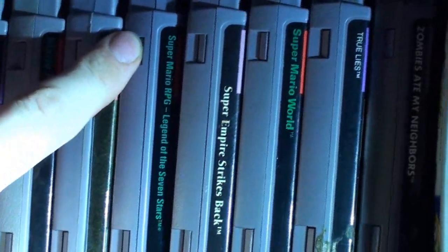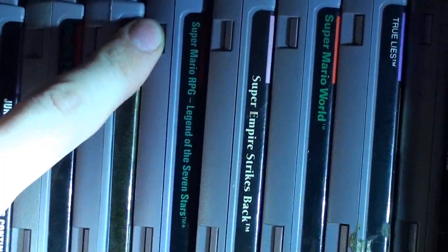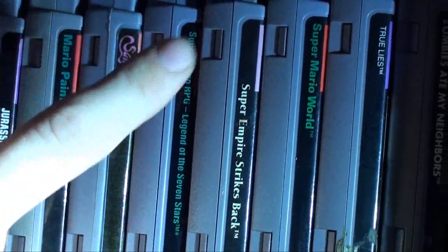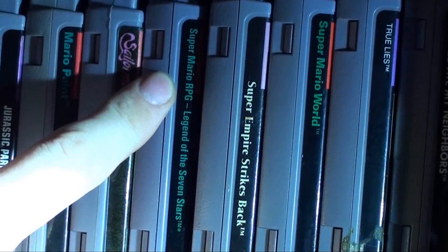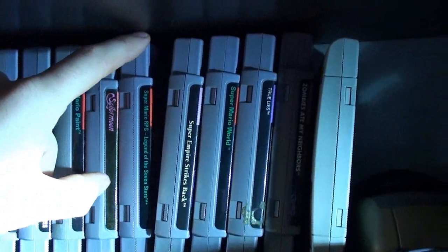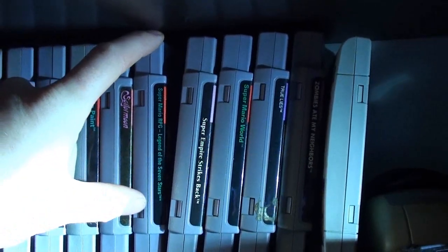We got Super Mario RPG — one of my favorite games of all time. I rented this back in '96. My brother bought it back then; it was one of the more expensive games at $69.99 plus tax. Games with a lot of memory cost a lot more money. These games were originally $70 for the higher-memory ones. So people who are mad about paying $20 to $40 for a retro game today are still paying half the original price — they're just too cheap.